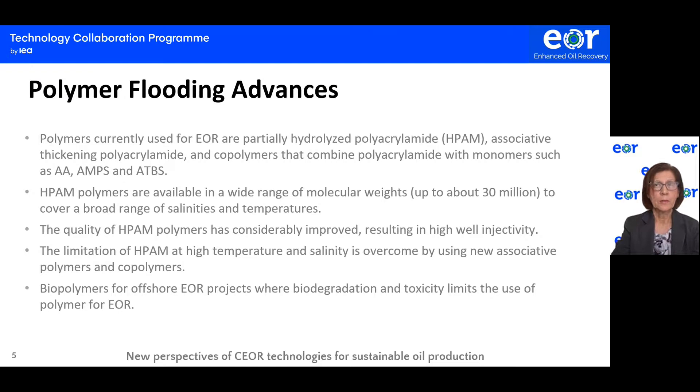What are the advances in polymer flooding? The major types of polymers for EOR are hydrolyzed polyacrylamide, associative thickening polyacrylamide, and copolymers that combine hydrolyzed polyacrylamide with monomers such as acrylic acid and others. The hydrolyzed polyacrylamide polymers are available over a wide range of molecular weights, up to about 30 million, to cover a broad range of salinity and temperature applications.